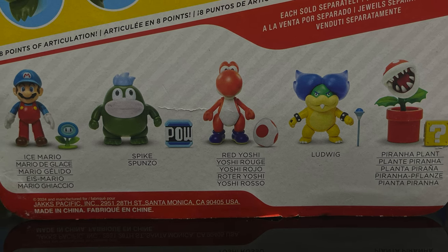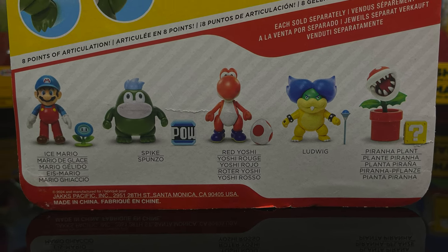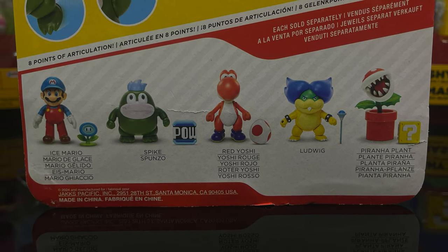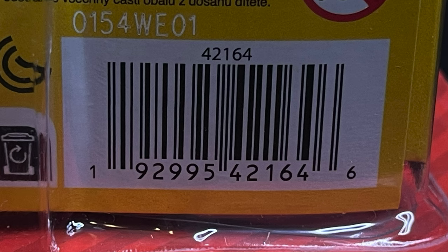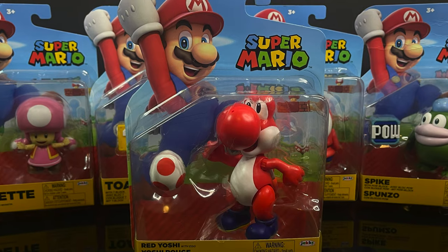Here's all the figures in this wave — Spike being the newest one, Red Yoshi being one I don't have but am happy to add. These are starting to hit GameStops now if you're interested, along with his wave mate, the Red Yoshi.